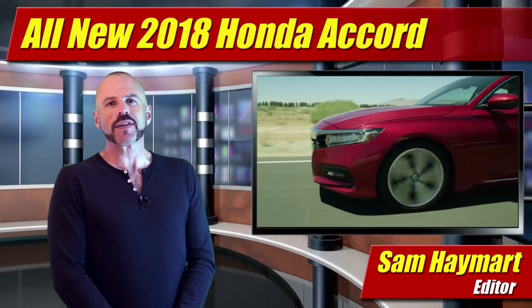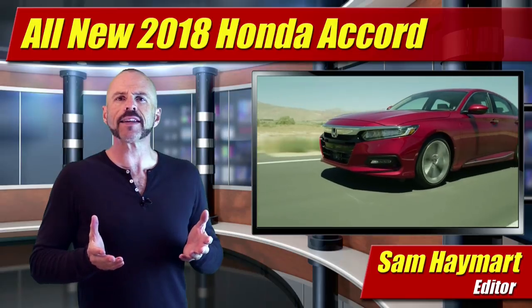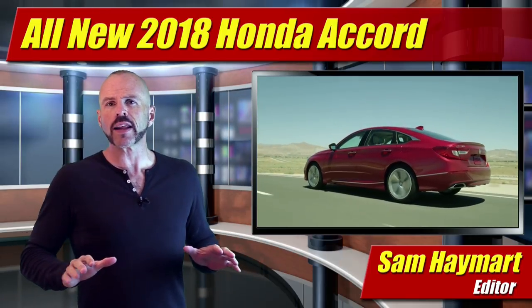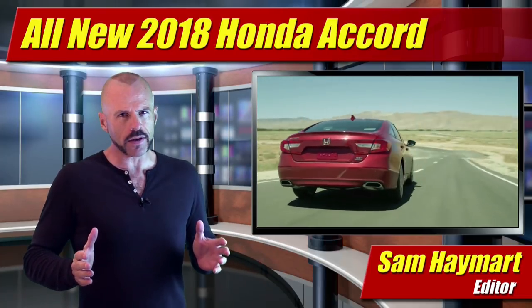Hey my good friends, Sam Haymart for Test Driven TV. The all new 2018 Honda Accord has finally been revealed, giving us our first detailed look at the all new styling, the new powertrains with specs, and the details that make it better than ever.